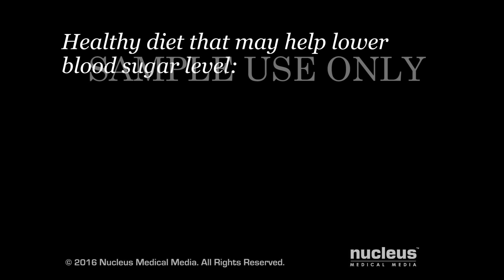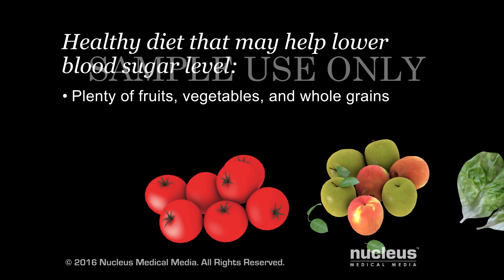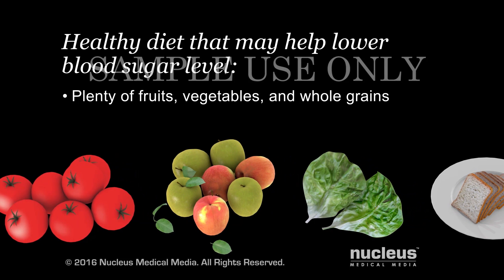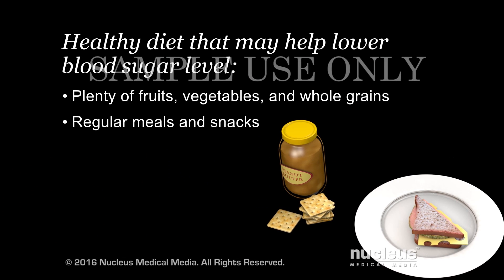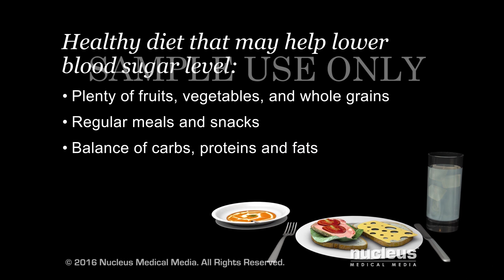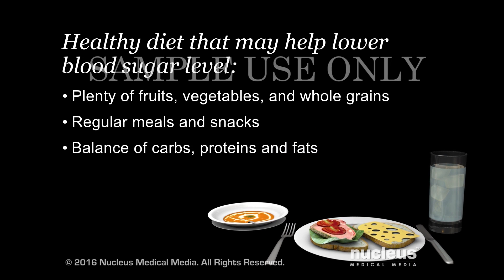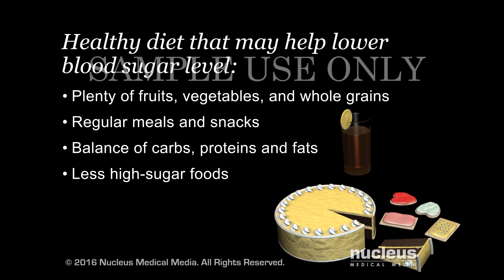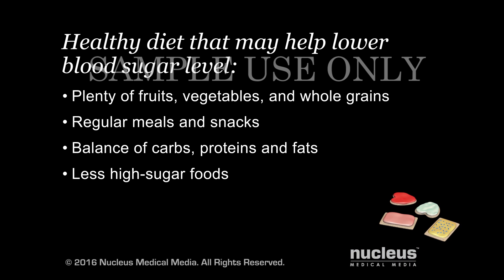Eating a healthy diet may help to lower your blood sugar level. You can help do this by eating a diet with fruits, vegetables, and whole grains. Have meals and snacks about the same time every day. Carbohydrates are substances your body uses to make energy. Eat the right balance of carbohydrates, proteins, and fats, and reduce your intake of high-sugar foods.